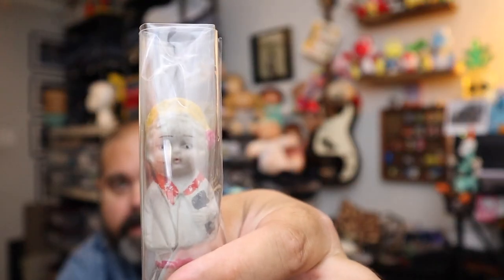Sold another one of those antique porcelain bisque dolls from Japan right here. This one sold for $16 plus shipping.